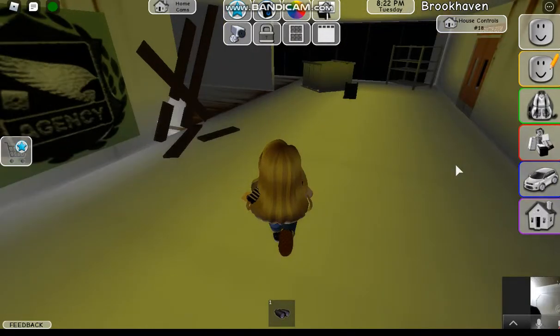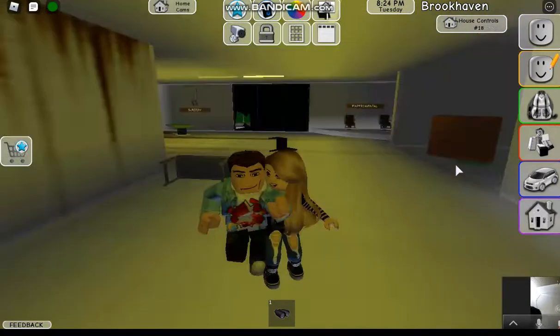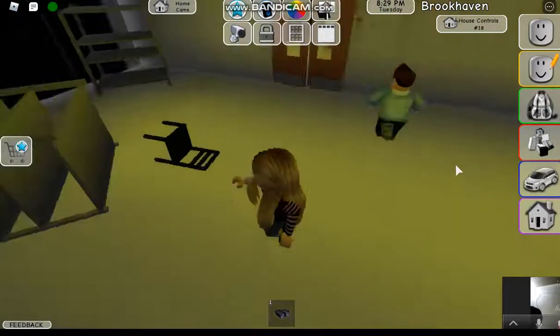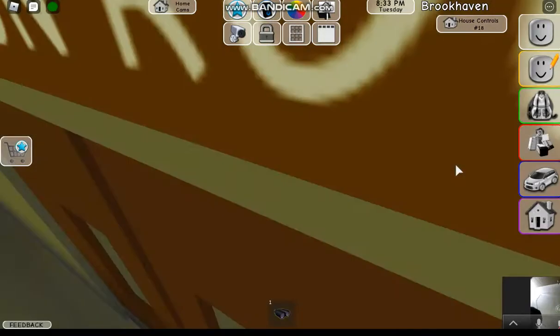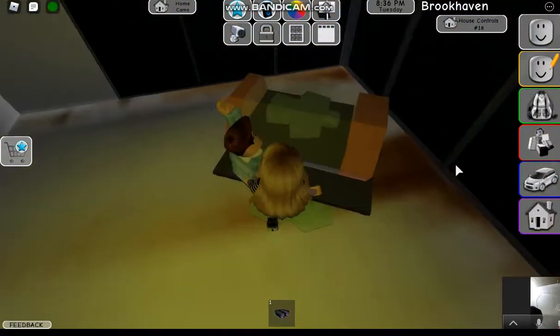This is a big secret in all of Brookhaven — you will cry when you see this. This is the baby zombie, and he is dead.